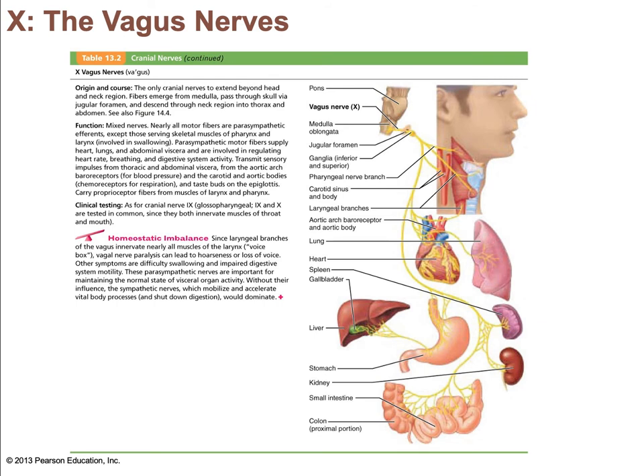The vagus nerve is unusual—it is the only cranial nerve that runs beyond the head and neck. Fibers from the medulla exit the skull through the jugular foramen. Most motor fibers are parasympathetic fibers that help regulate the activities of the heart, lungs, and abdominal viscera. Sensory fibers carry impulses from the thoracic and abdominal viscera, as well as from baroreceptors, chemoreceptors, and taste buds from the posterior tongue and pharynx. Its main role is as the major parasympathetic lead to the thoracic and abdominopelvic organs.